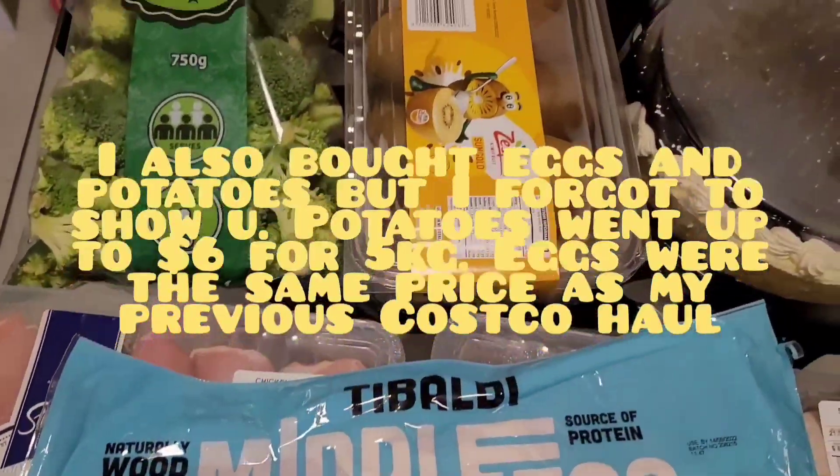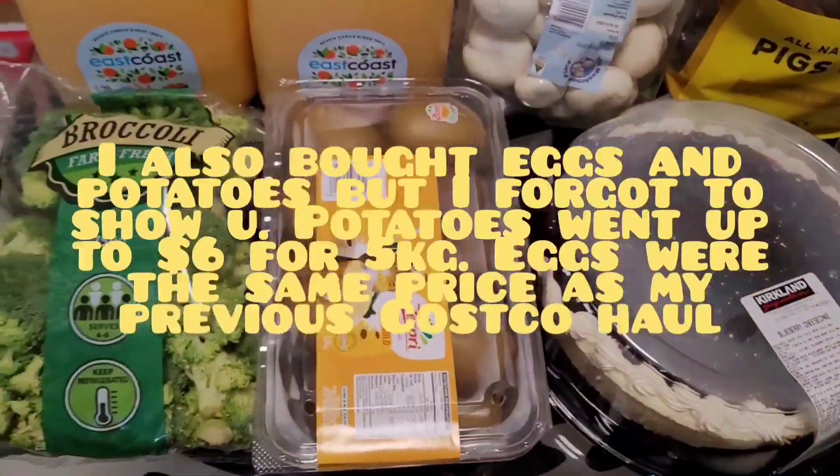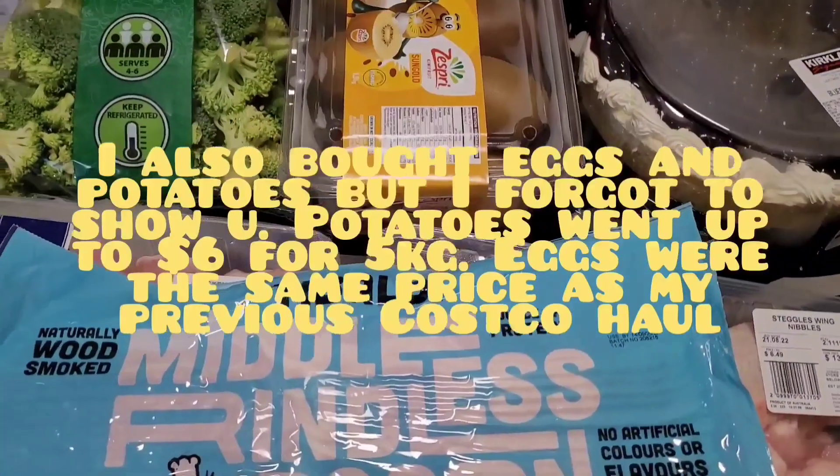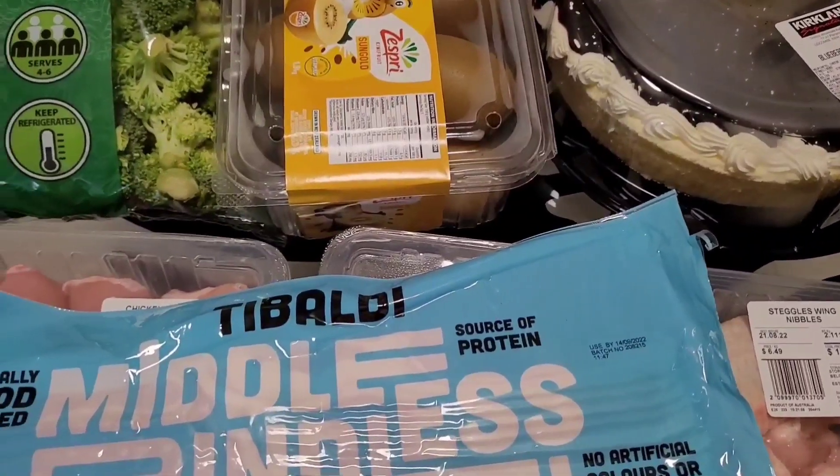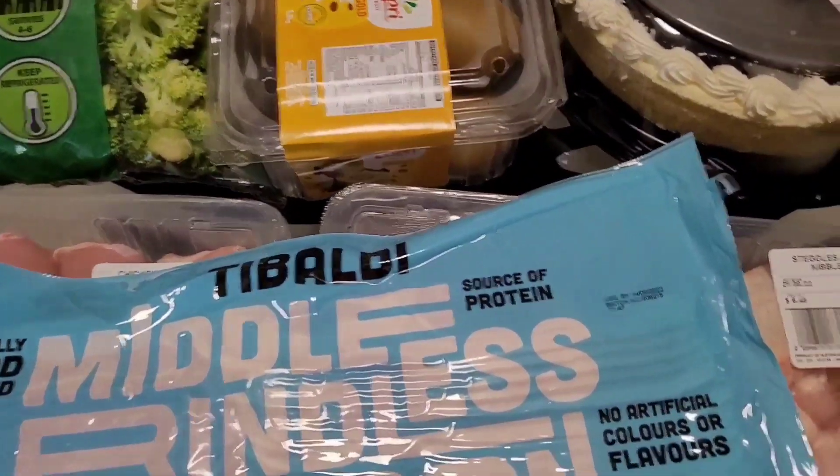Just filming another Costco haul for you guys today. A couple of new things — well, things that I don't normally purchase — so I'll go through the pricing with you and we'll start from there.